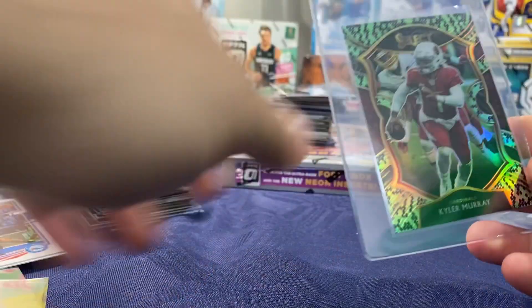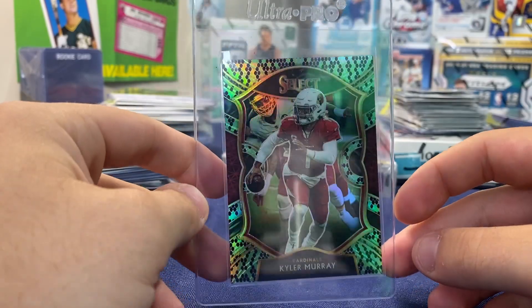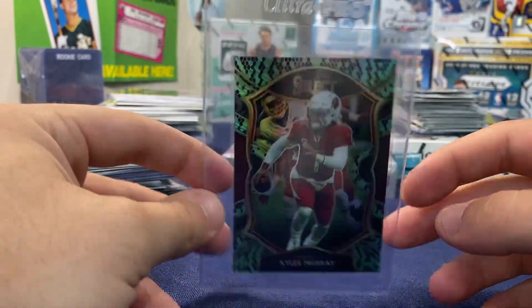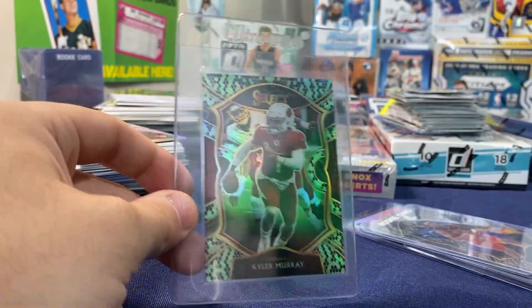What's up YouTube, it's your boy Bugs back on another video. Today we're going to show you some cards I'm sending in to PSA. If you're new make sure to subscribe and comment down below — we have some absolutely insane cards that we are sending in to PSA.